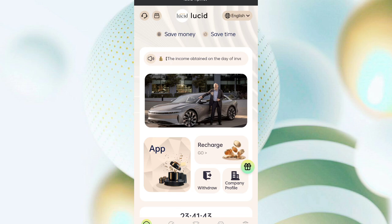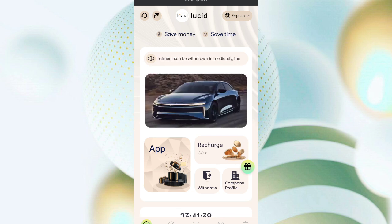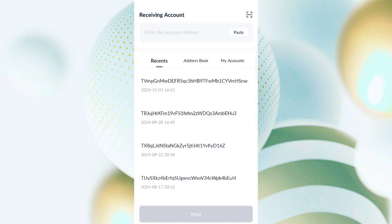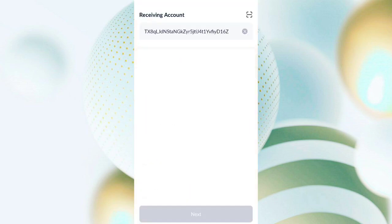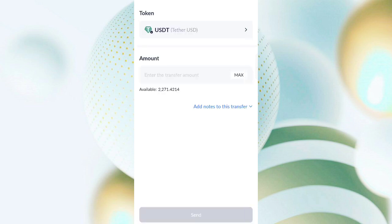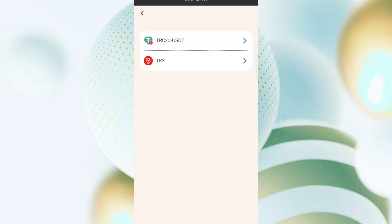Click on recharge, then copy your address and open your wallet. Paste the address, then click the send button. I am recharging with 10 USDT — enter the amount and click send. After the transaction, click recharge complete and your amount will be added to the website.